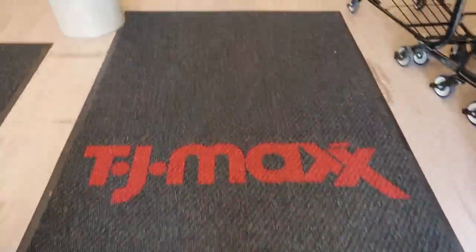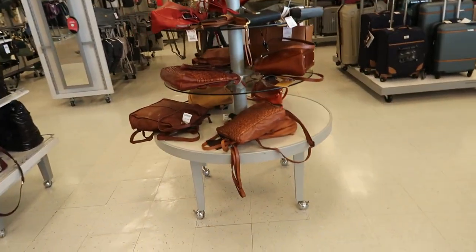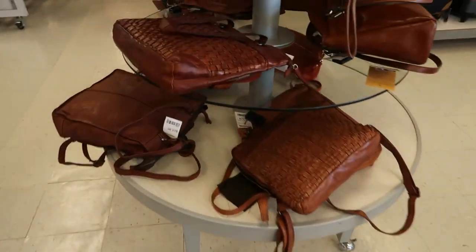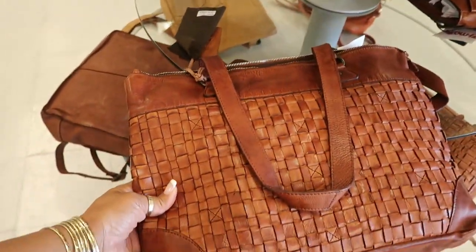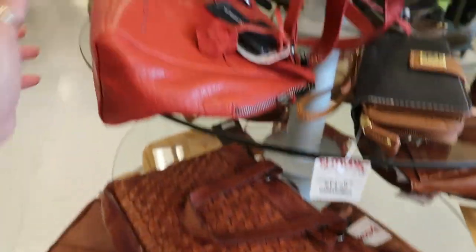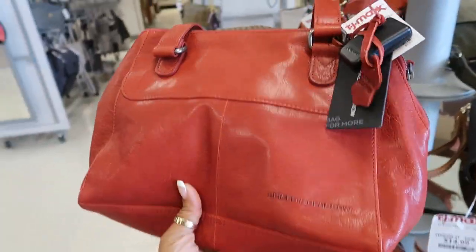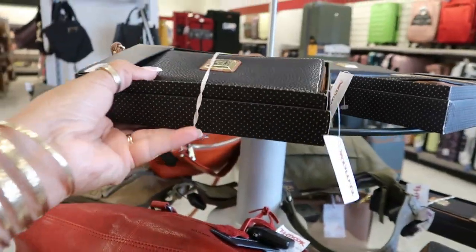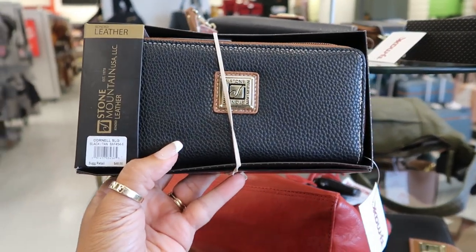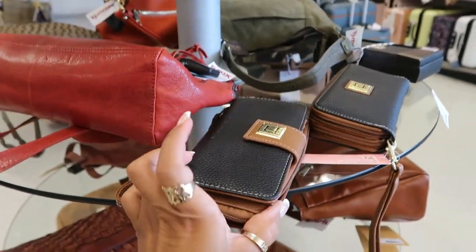Hey my pretties, welcome back! We're inside TJ Maxx. I can see some Halloween over there, which I'll make my way back to. Let's stop over here and see what they have in purses first. Lately I've been seeing a lot of repeats. I like the leather on that one — what is that, spikes? Spikes and Sparrow for $60. Stone Mountain, a little wallet for $15 — they have a lot of those.